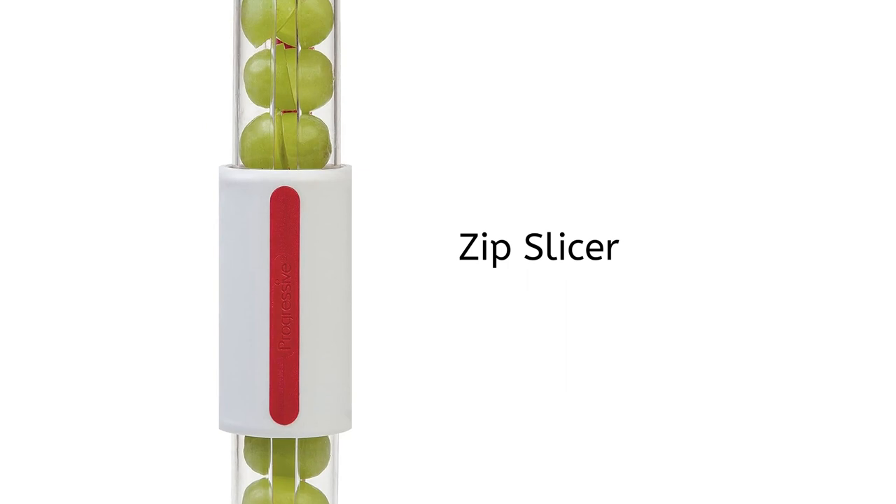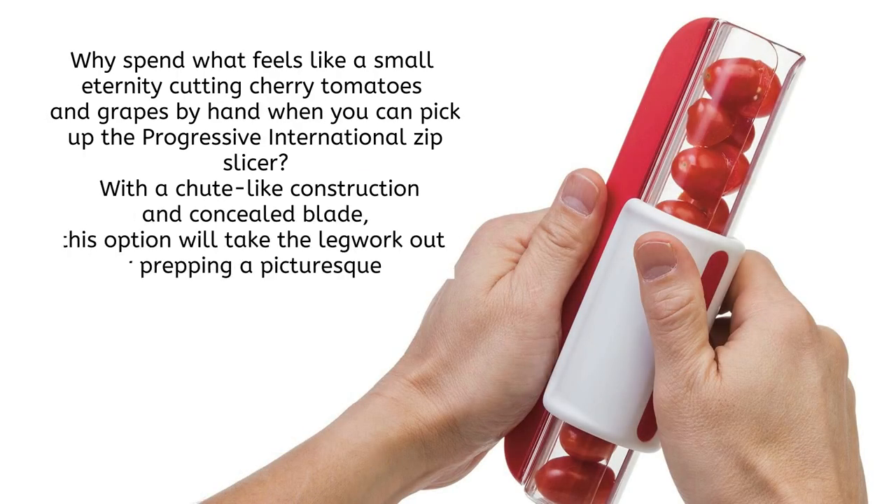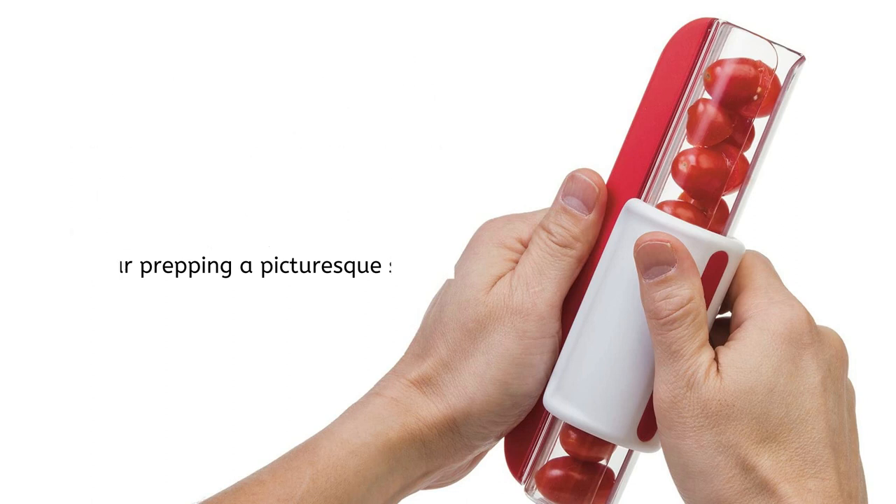Next we have the Zip Slicer. Why spend what feels like a small eternity cutting cherry tomatoes and grapes by hand when you can pick up the Progressive International Zip Slicer? With a chute-like construction and concealed blade, this option will take the legwork out of prepping a picturesque salad.